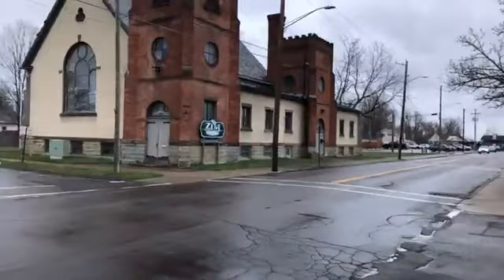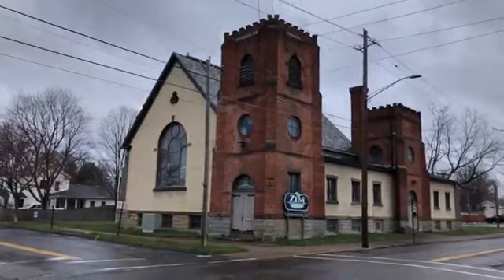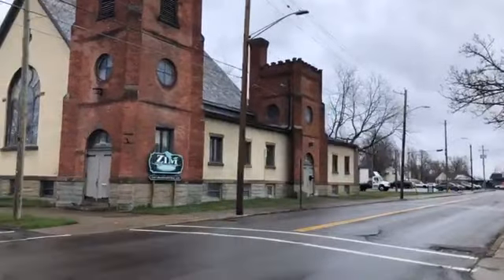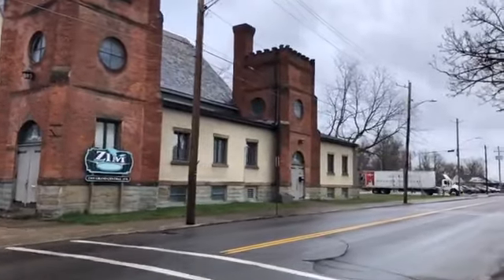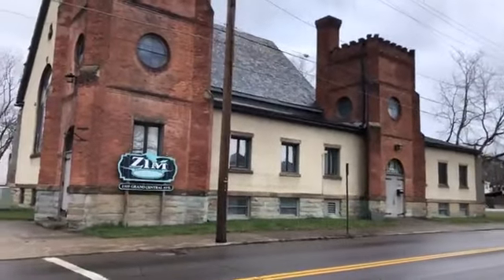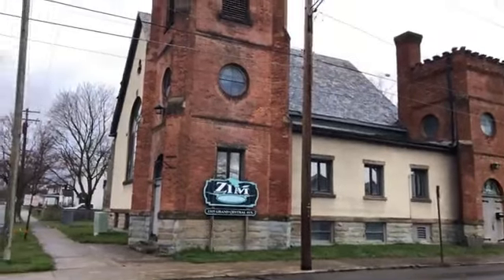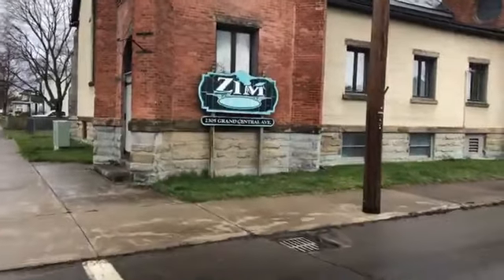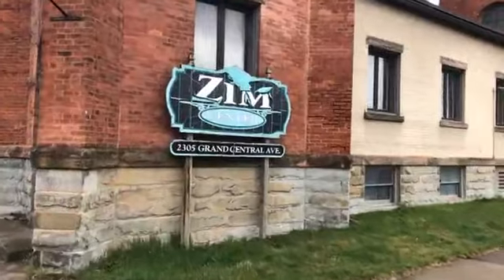But let's talk about this church. So this is the Zim Center — originally a church built in 1915. At some point it was taken over by the town of Horseheads as a recreational center. It is currently privately owned and houses a number of different businesses.